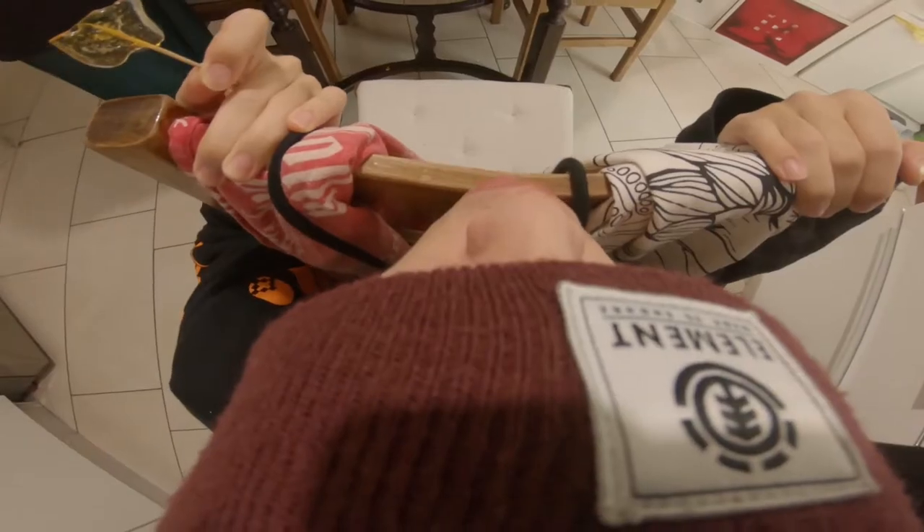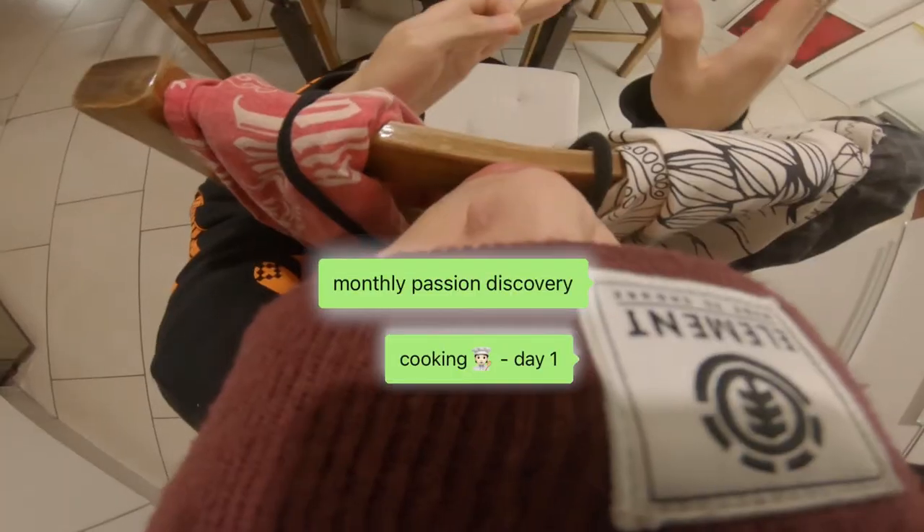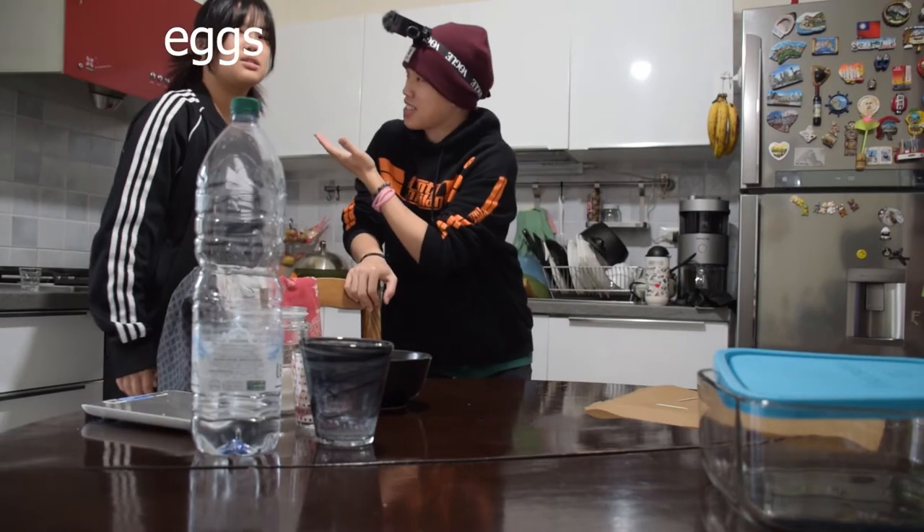I don't know what to do in life, so the only thing you can do is figure it out by trying stuff. This month, trying cooking. Today: eggs. Let's make eggs, we need to make eggs.